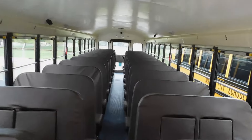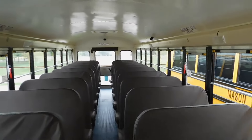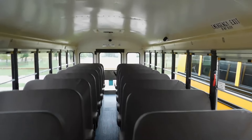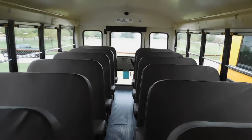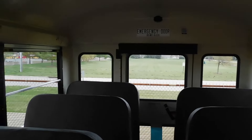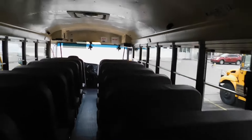Hey guys, what's up? So today we are on a 2024 CE. This is one of, I think, eight CEs that Mason got back in December, and I'm just now getting around to see them. These buses are pretty much stock spec compared to the other CEs they got in last summer.